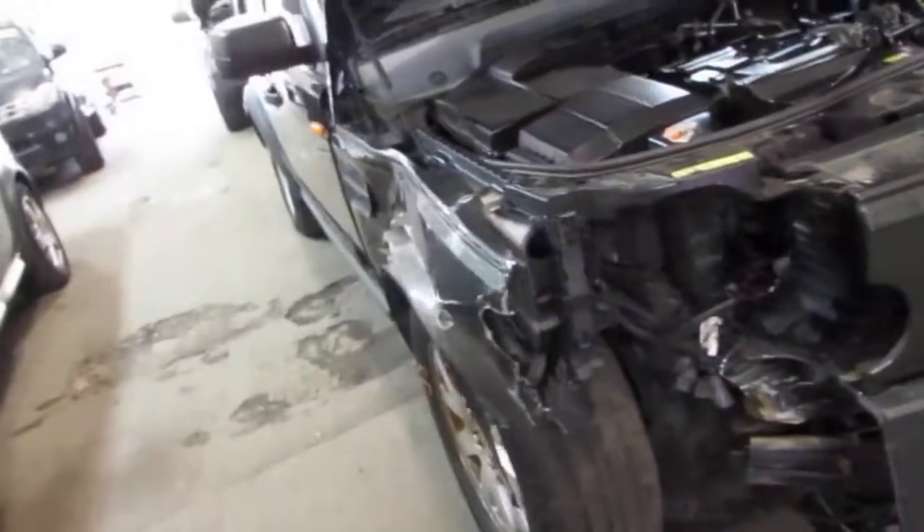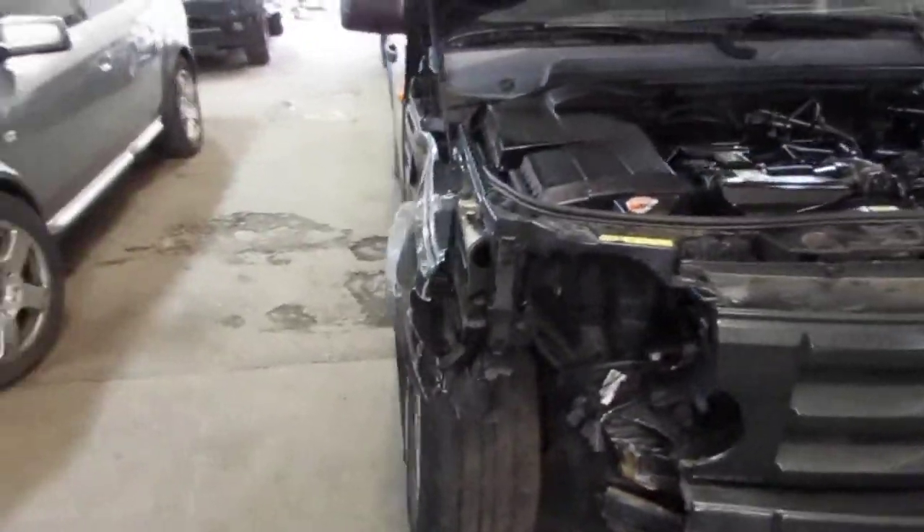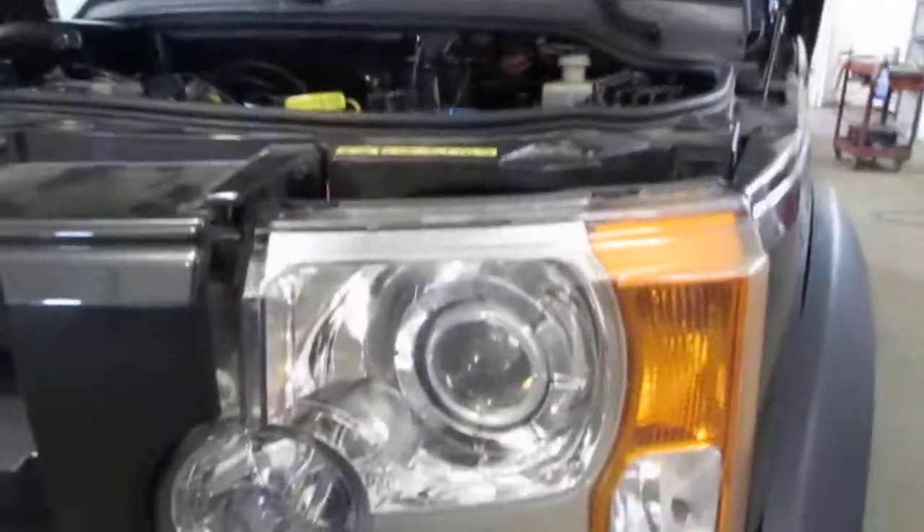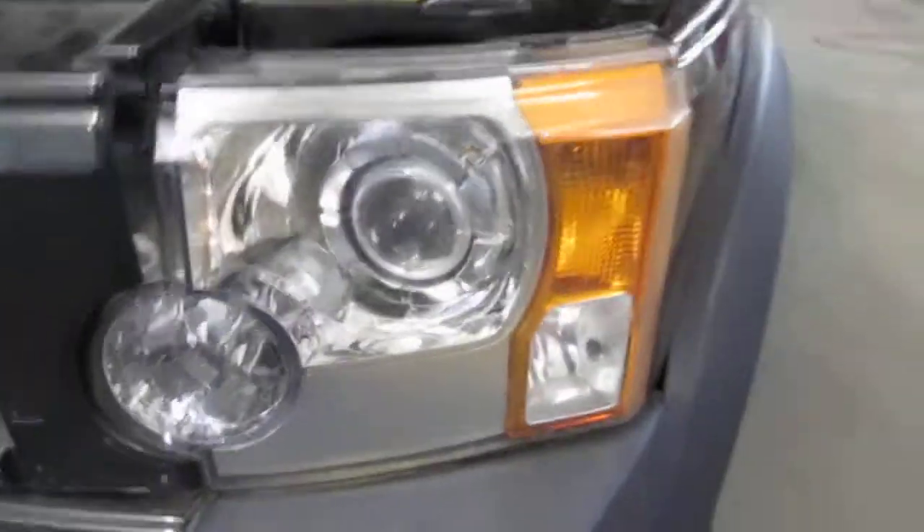The vehicle was purchased locally through one of our auctions due to right front and left side collision damage. The vehicle does still have a good driver side factory Xenon headlight.